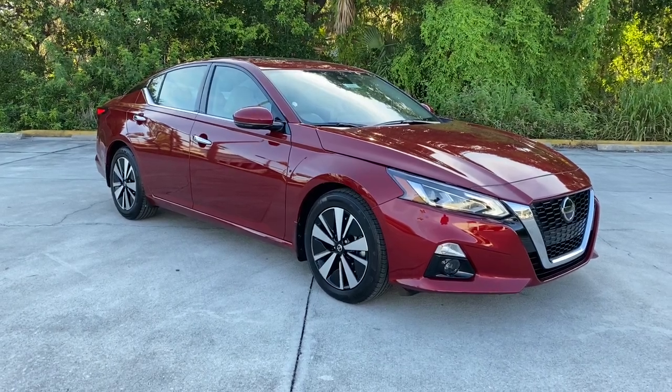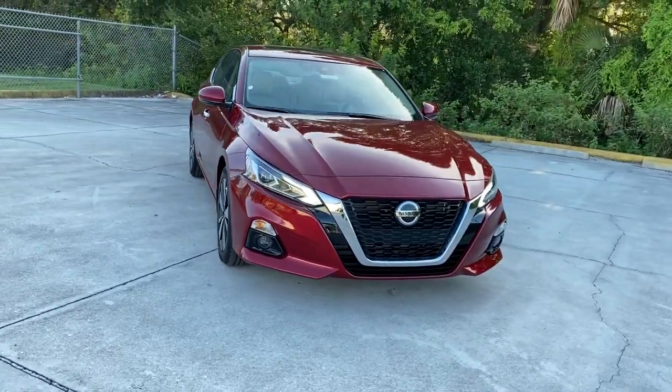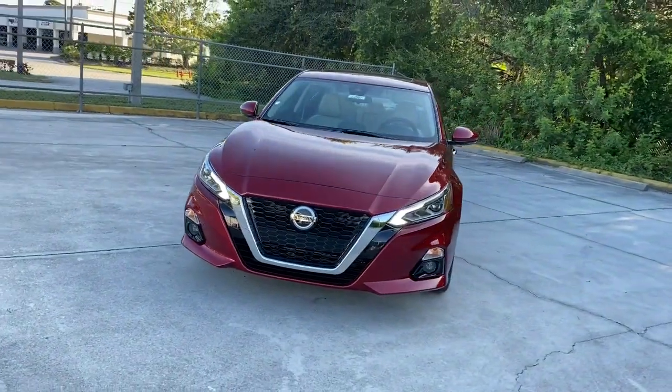Looking for your dream car? It could be the 2022 Nissan Altima. Take a closer look at this sporty and practical Altima.